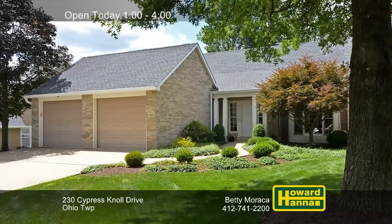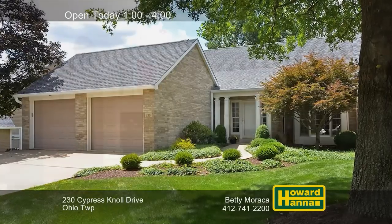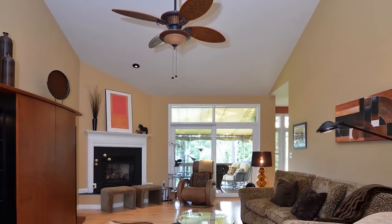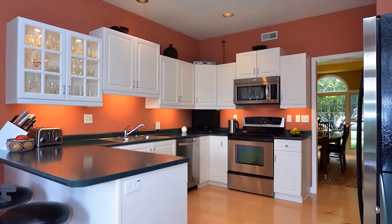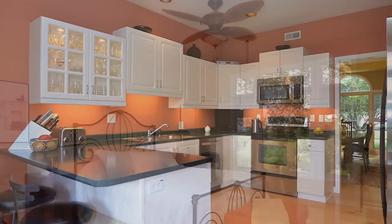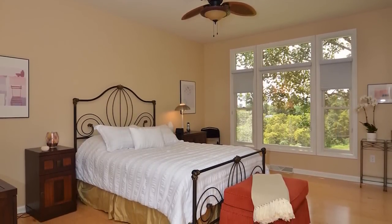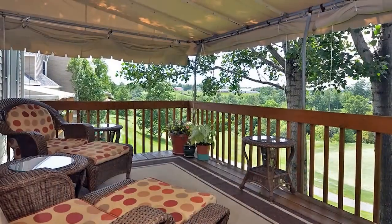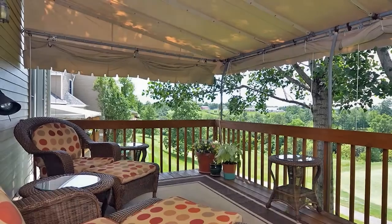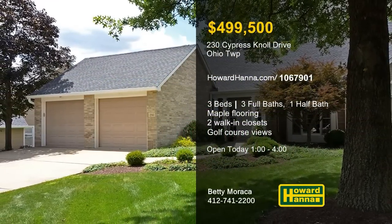You can enjoy maintenance-free living at this three-bedroom, three-and-a-half-bath condominium unit in Ohio Township's Diamond Run. A maple-floored living room is topped by a vaulted ceiling and warmed by a gas-logged fireplace. The kitchen has been outfitted with white cabinetry, newer appliances, a pantry, and a breakfast nook. The master bedroom connects to two walk-in closets, a linen closet, and a bath with double bowl sinks and an oversized shower. Sliding doors lead out to a covered deck with golf course views, one level above a private patio. Betty Morocco will be waiting for you at this afternoon's open house between 1 and 4.